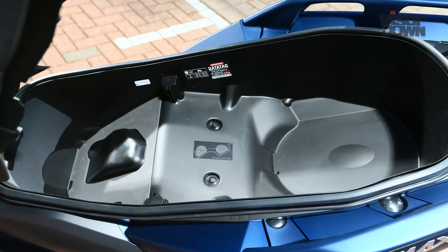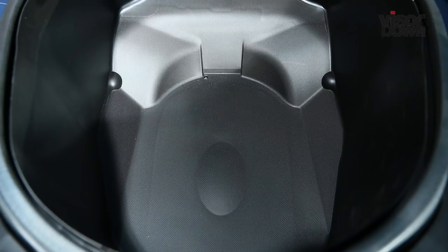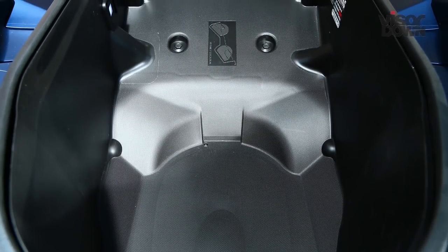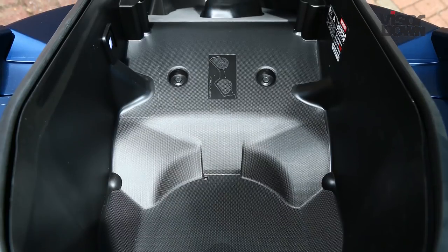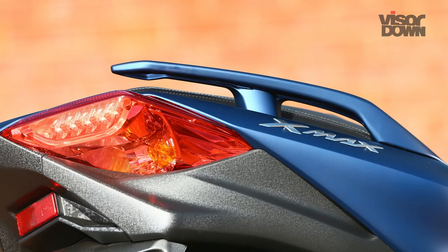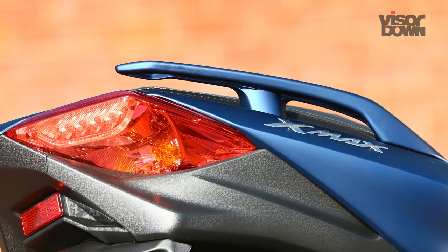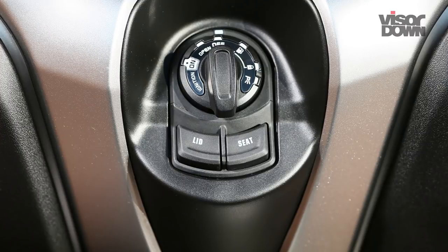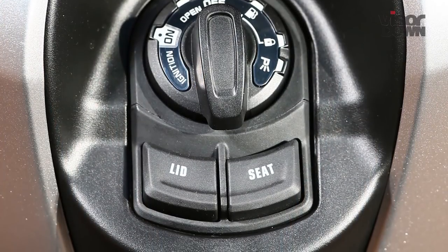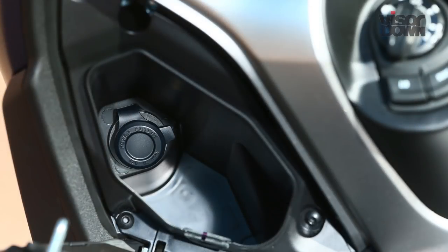Under the seat there's a huge storage space which claims to fit two full-face helmets. Unfortunately though, my Shoei GT Air would only fit in the rear part of the compartment — it wouldn't shut with the helmet in the front part — so if you're looking at buying the X-Max, make sure that your lids will fit first. Double-stitched seams and a handy under-seat light are proof of Yamaha's attention to detail, while the button to open the left of the X-Max's two glove boxes is not — labelled 'lid', it took me quite a while to work out exactly what it opened, but inside there's a handy 12-volt power socket.